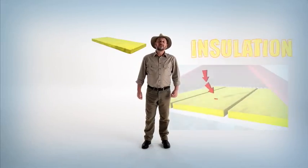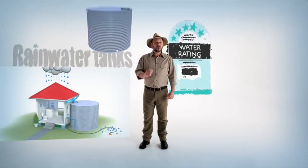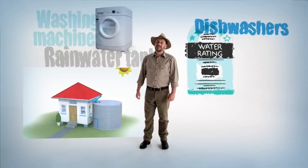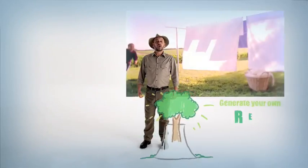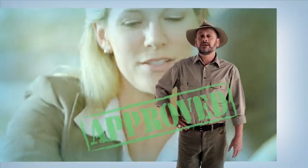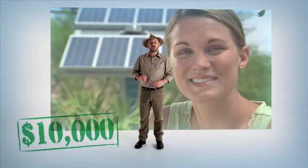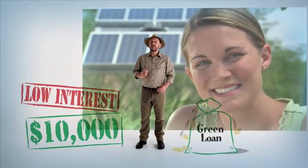Insulation to keep your family comfortable all year round. Rain water tanks. Triple A rated dishwashers and washing machines. You could even generate your own green power with a solar electricity system. Smart home improvements like these are a lot more affordable than you might think. And if you do need some help financing some of the bigger investments, you could qualify for a special $10,000 low interest green loan to help make it happen.